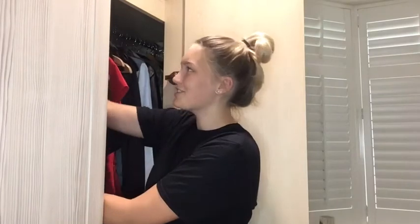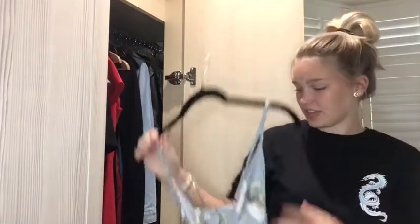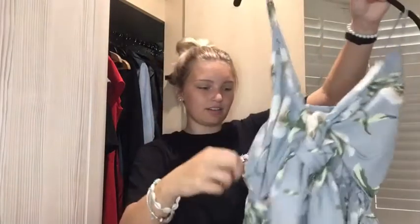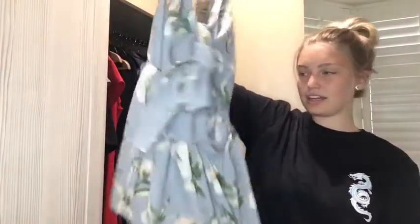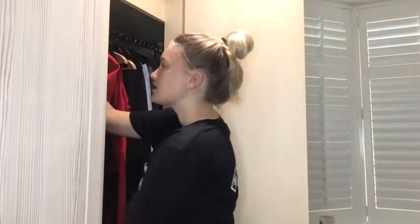This next playsuit I already know I'm going to throw away because I tried it on once and didn't like it. It's from the same friend. It's quite cute actually — it ties up here and has this big open section at the stomach. It's probably from H&M. Maybe I'll just keep it and see if an occasion comes up. Anyway, that's the end of dresses and playsuits.